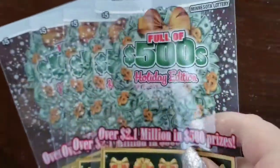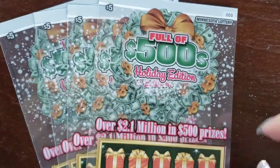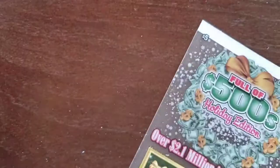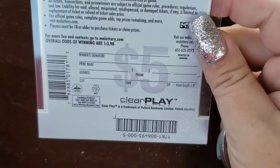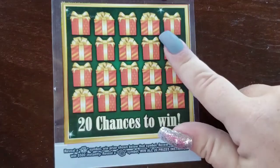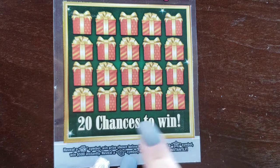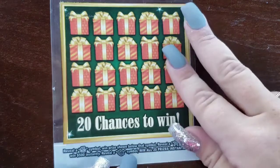These are the last tickets for this video and I'm pretty excited about them — they're kind of cool, they're see-through. I don't think I've ever seen a see-through ticket before. I picked up #000 through #003, so four of them. We'll start with #000. Overall odds of winning: 1 in 3.98. It's called Full of 500's Holiday Edition. All we're trying to do is reveal a money bag symbol to win the prize shown, a star symbol wins us $500 instantly, or a stack of cash wins us all 20 prizes.